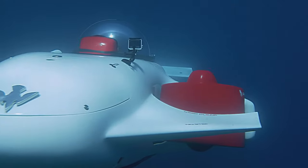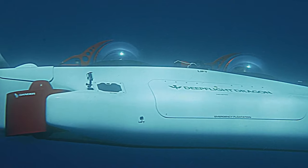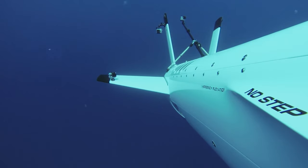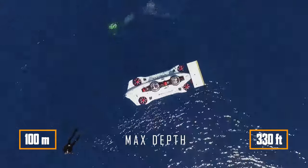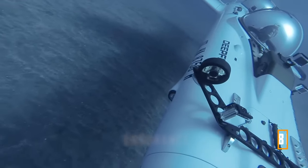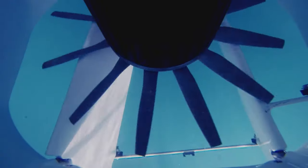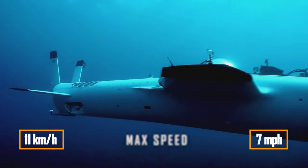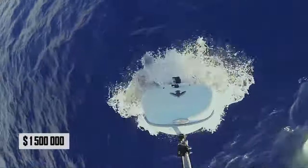Unlike other submarines which use water-flooded tanks for diving, Deep Flight uses motors and wings to descend. This is enough to dive to a depth of 100 metres and stay there for up to 8 hours. The Super Falcon is also the fastest sub on our list, reaching speeds of up to 11 kilometres per hour. Prices start at $1.5 million.